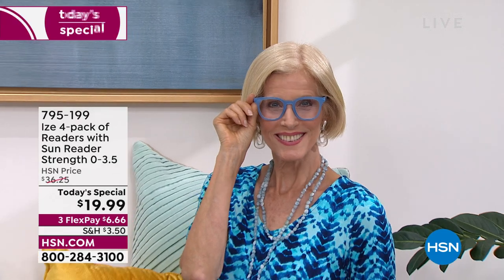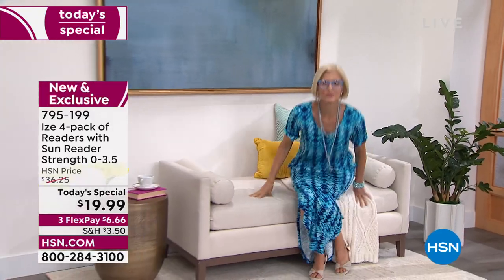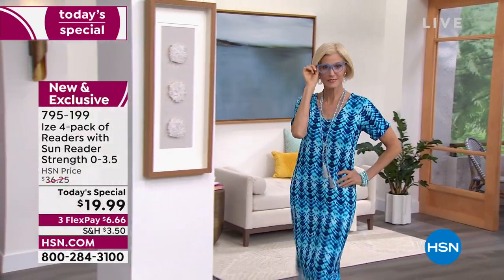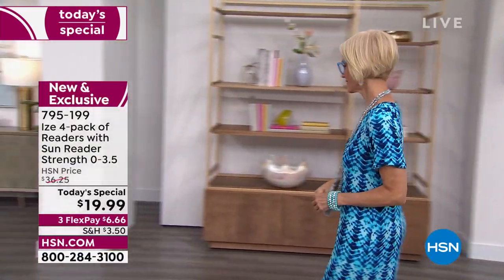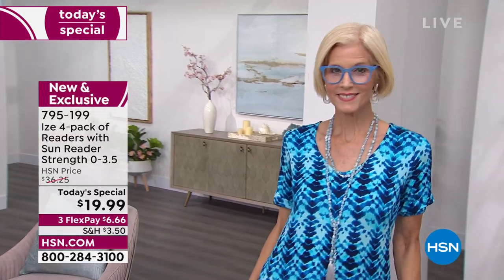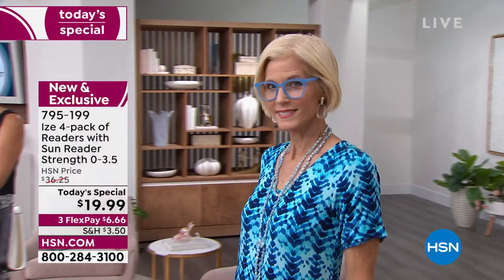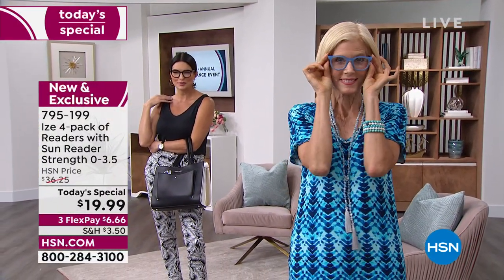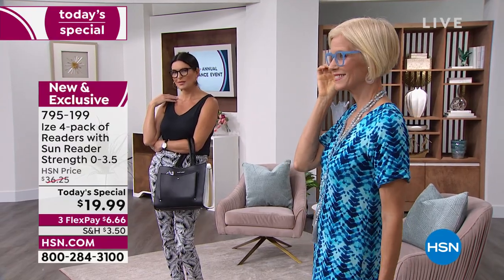I'm going to talk for myself - I have reading glasses absolutely everywhere in my home. I could start with the kitchen for reading recipes, the computer room, my purse, the glove compartment, my travel bag, my nightstand, the living room. They are everywhere. Well today we are going to offer you the most incredible value.